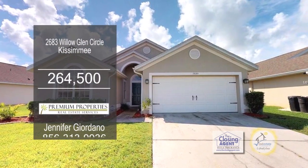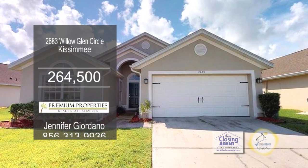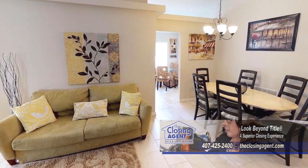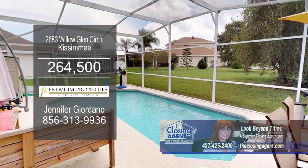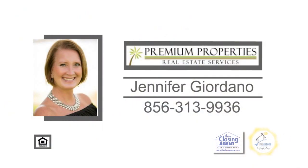This four-bedroom, two-bath home is located in Kissimmee in the desirable golf community of Remington. The spacious open kitchen has brand-new wood cabinetry and stainless steel appliances. Off the kitchen is the dining room, which leads into the living room. Take a dip in your private pool that has been converted to salt water, or stroll along the lavish landscaped lot. For more information, give Jennifer Giordano a call.